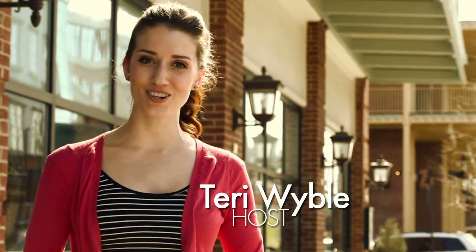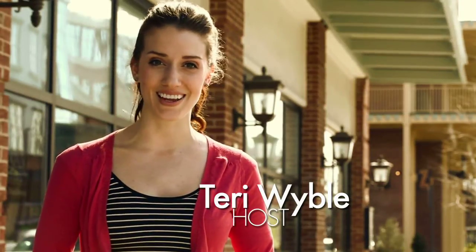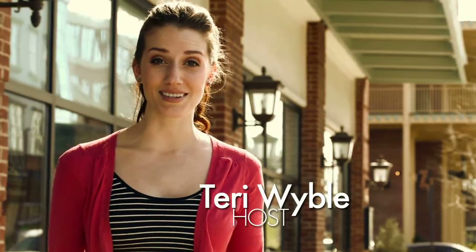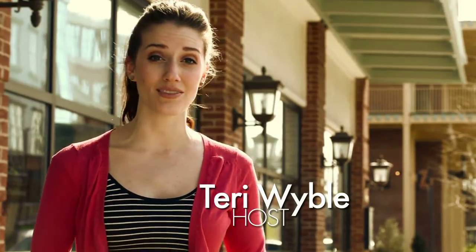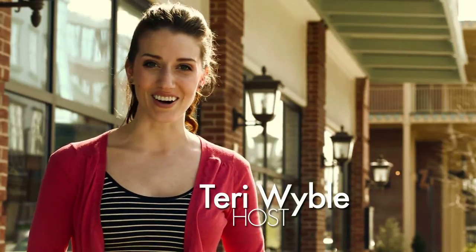Welcome to another episode of Baton Rouge Exposed, where we bring you the best of everything that the capital city has to offer. Join us in discovering the latest in Baton Rouge lifestyle, culture, fashion, food, entertainment, and art.